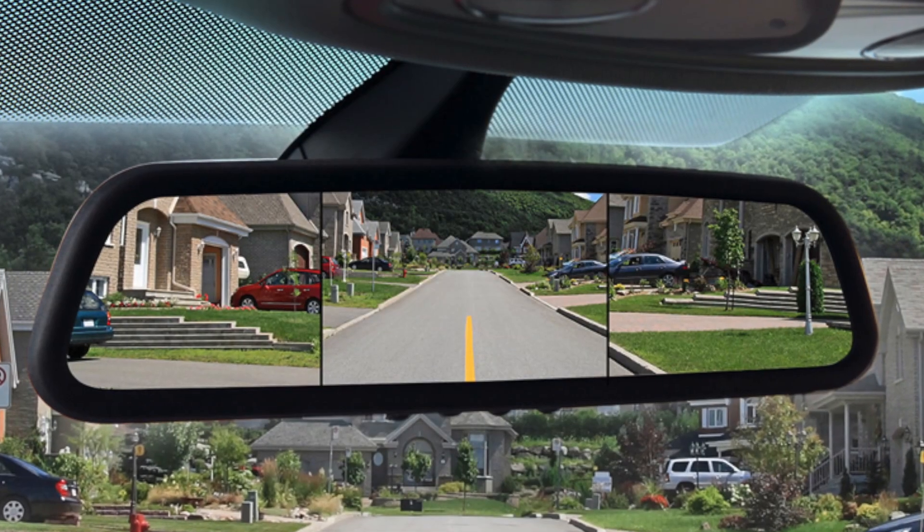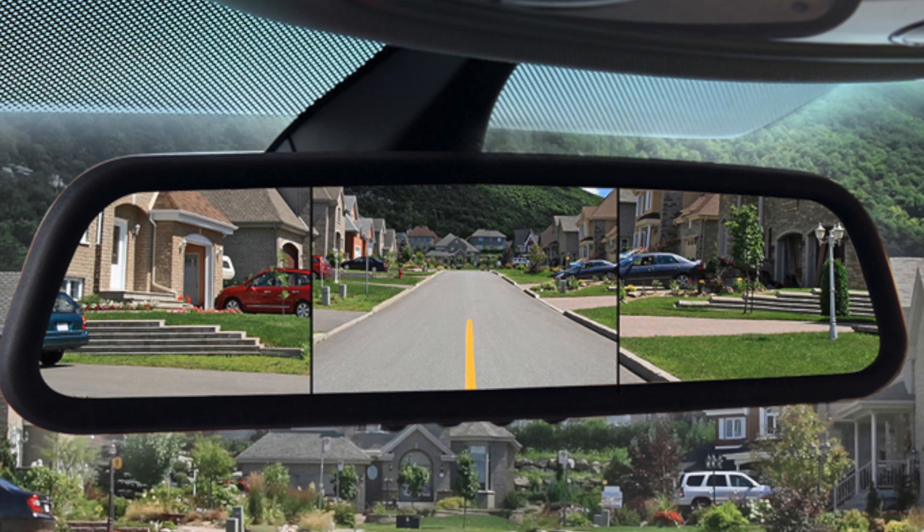One standard example is the mirror. The mirror today is glass — it reflects what's outside. But now those things are being changed to displays of camera images. Cameras are installed outside, whether it's a side mirror or rear view mirror, and the information is displayed as video. With the rear view mirror, for example, passengers in the rear seat can obstruct the full view. But if you place a camera outside and feed an image to the display, it's an unobstructed view. Those kinds of trends are happening in these camera mirror systems.